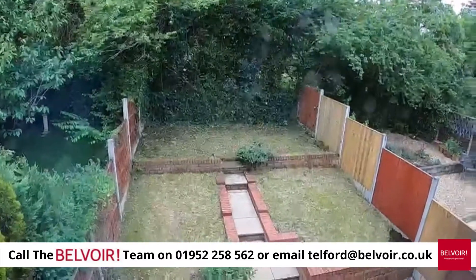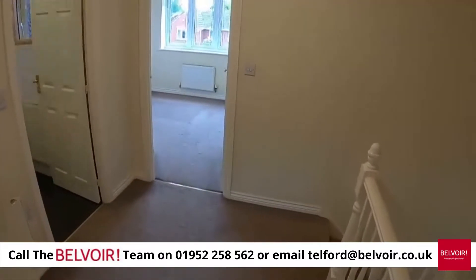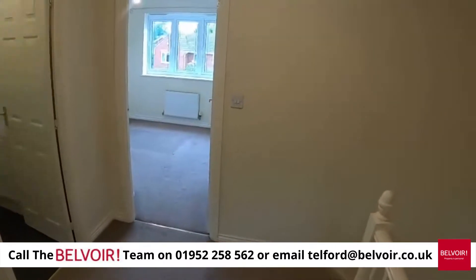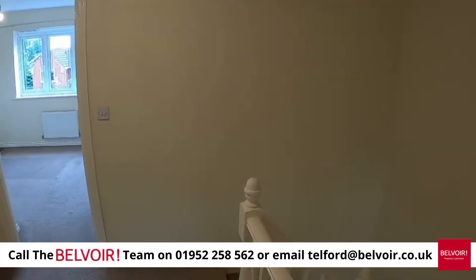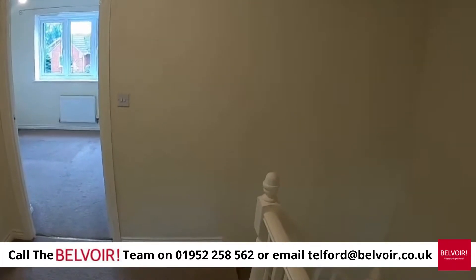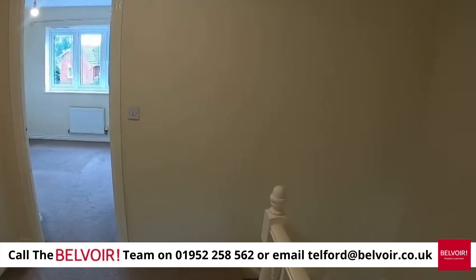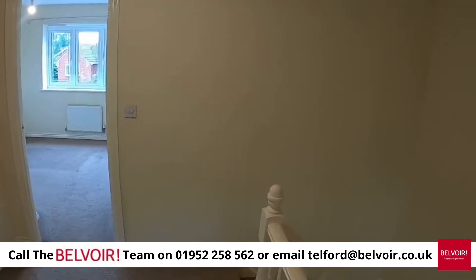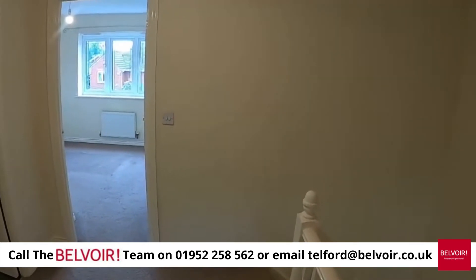If you're interested in this absolutely super three-bedroom property, please contact Belvoir Telford on the number given on the video and we would love to show you around. This property will go very fast — it's right near local schools, Asda, and the medical centre as well. It's Simon Bell from Belvoir Telford.